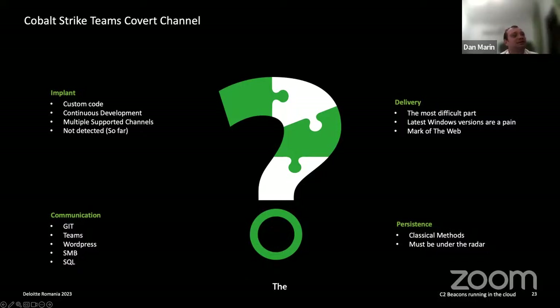The most difficult part for us was bypassing the Mark of the Web tag placed on all binaries downloaded from the web. Even when we embedded them in our custom Microsoft Teams channel, they also had the Mark of the Web flag and did not run as easily as expected. But we do have other interesting delivery ideas, and I'll let Dragosh speak about the opportunities using phishing attacks and payload delivery.